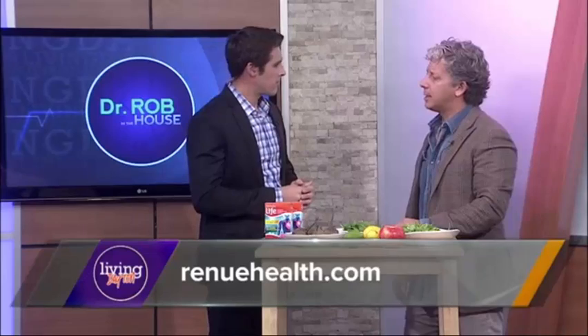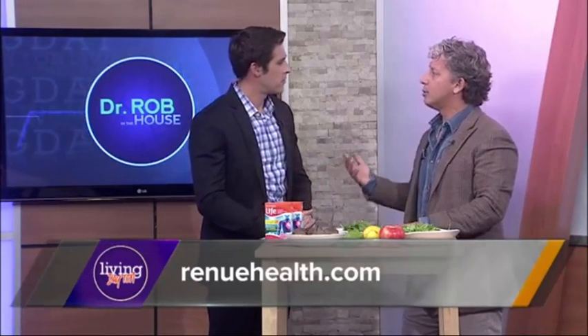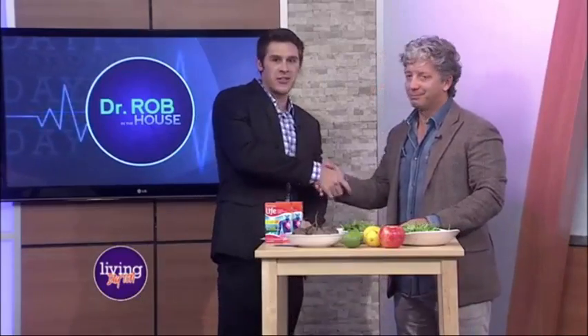This product goes on the market in 2017. You can learn much more by visiting RenewHealth.com. It's always a pleasure having you on the show — good to be here, thank you so much.